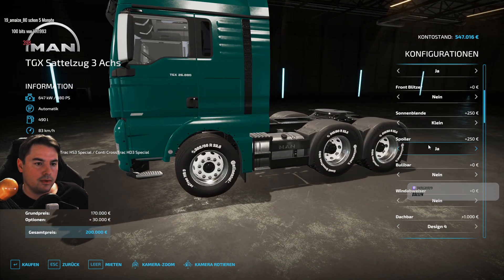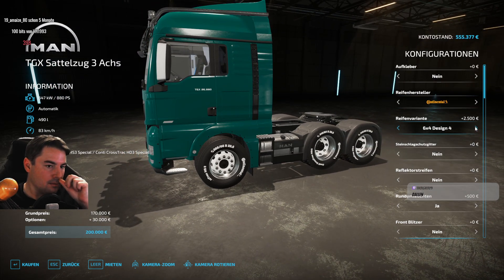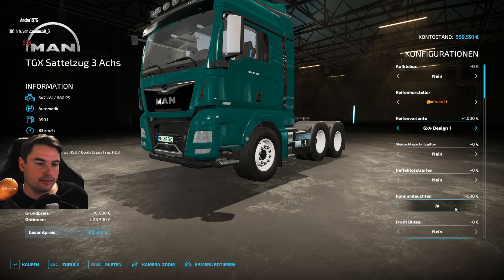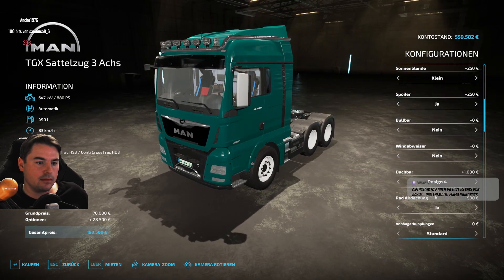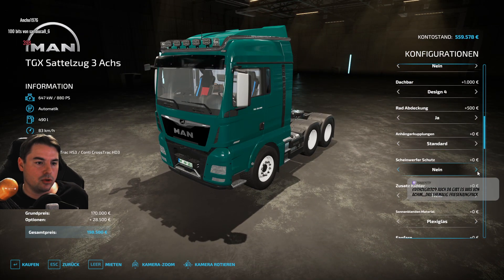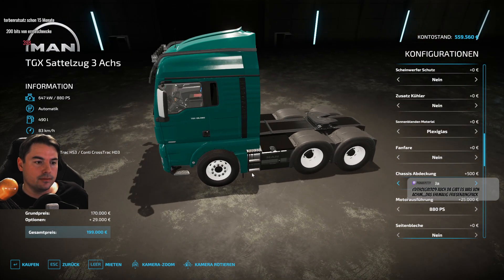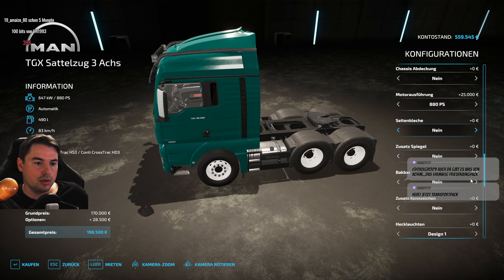Die Reifen – das ist aber noch so ein bisschen schwierig irgendwie. Windabweiser, Scheinwerferschutz, zusätzlicher Kühler, Plexiglas, Sonnenblenden, Material, Fahrermüll. Die Abdeckung – kann man drauf verzichten. Zusätzlicher Spiegel brauche ich eh nicht.